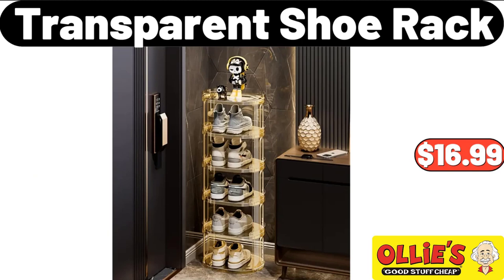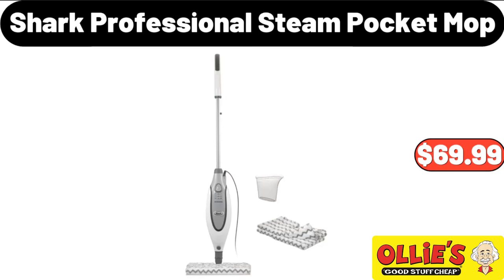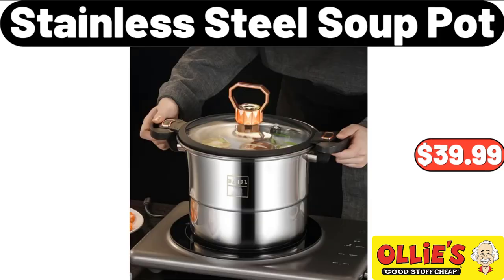Transparent Shoe Rack, $16.99. Shark Professional Steam Pocket Mop, $69.99. Stainless Steel Soup Pot, $39.99.